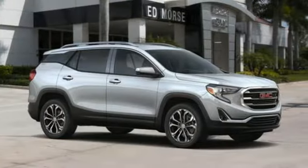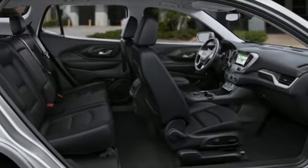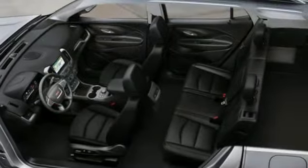Automatic transmission, front heated leather bucket seats, streaming audio, rear parking sensors, dual zone climate control, power heated mirrors.